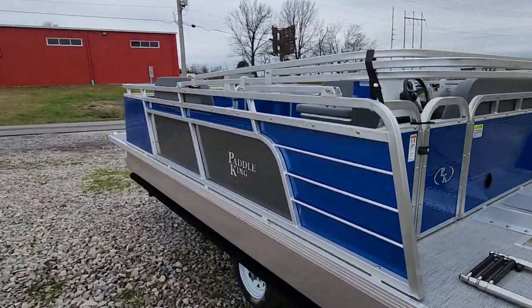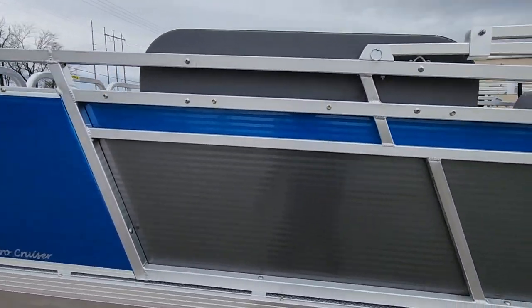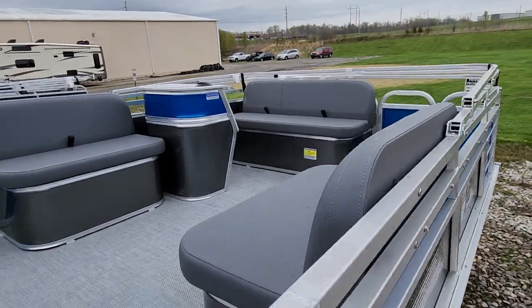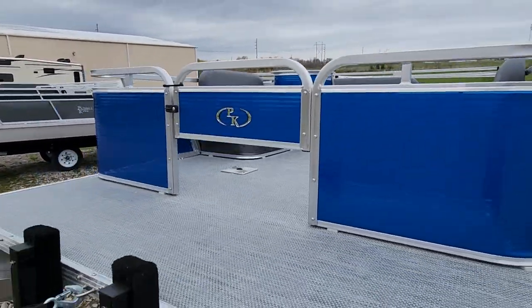It also has a live well on the port side and a storage box on the starboard side. There's a bench seat in the rear and two spots for swivel seats up front.